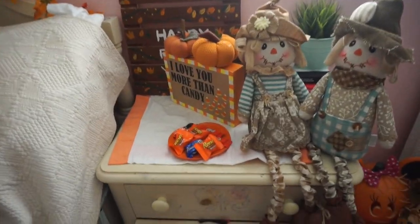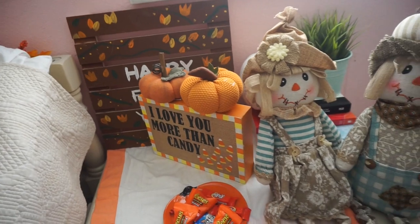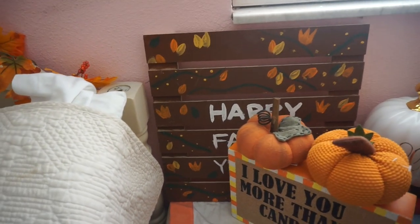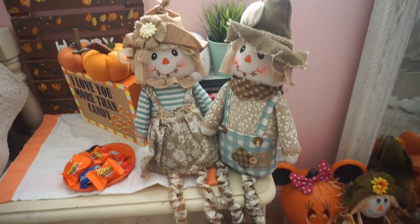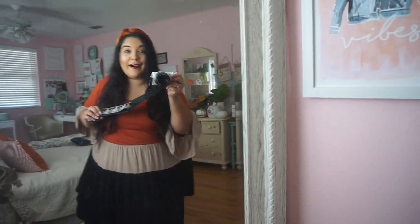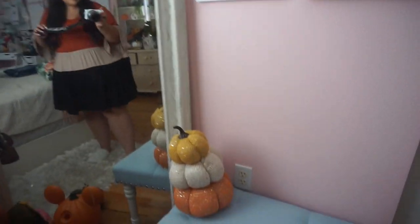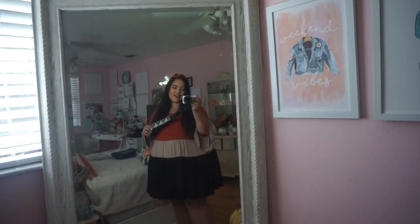Moving on to the nightstand — I have a little tray with candy on it, then a few fall decor pieces I DIY'd a couple years ago. It says 'Happy Fall Y'all.' I have a couple little pumpkins and some scarecrows I recently got from Cracker Barrel. I'll link the blog I just posted about all my fall decor in the description. I really love having pumpkins around so when I wake up in the morning, I see them and get really happy.